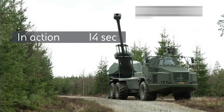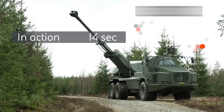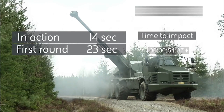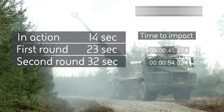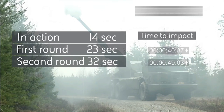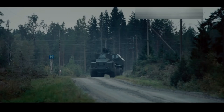The Archer howitzer stands out for its rapid rate of fire, dispatching up to 6 rounds per minute, and its ability to relocate quickly after engagement. This provides a tactical advantage, allowing for sustained operations with minimal exposure to enemy fire. Mounted on a 6x6 Volvo A30D all-terrain vehicle, the Archer can swiftly manoeuvre across different landscapes. Its automated loading system allows for rapid engagement within 30 seconds, enabling effective use of the shoot-and-scoot tactic, which involves firing and immediately moving to a new location to avoid enemy counterattacks.